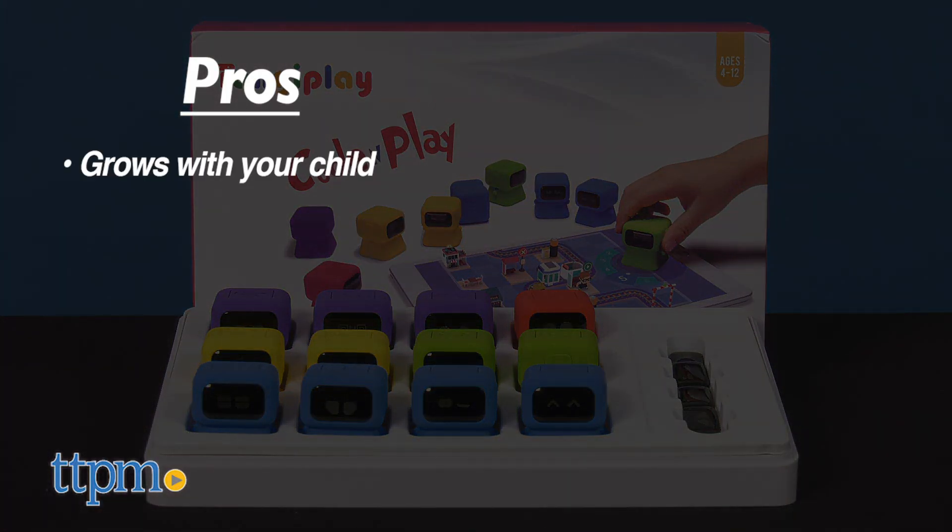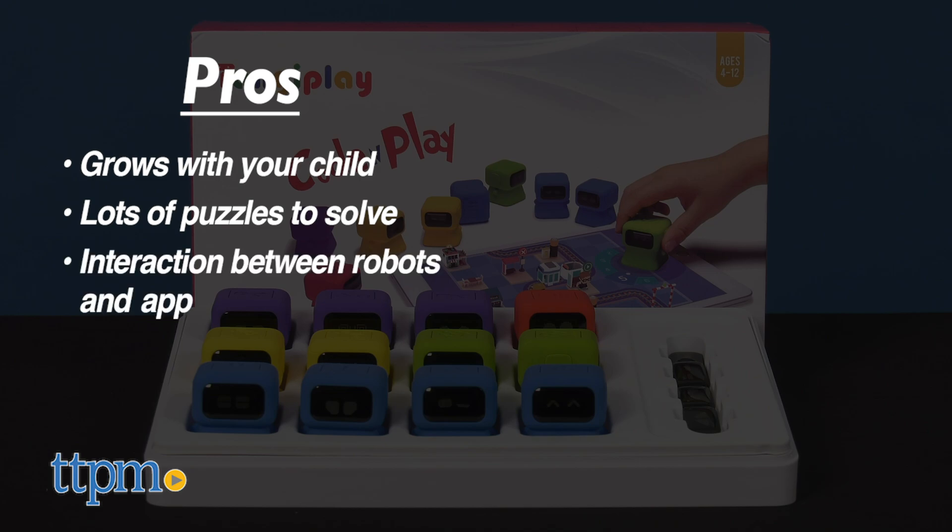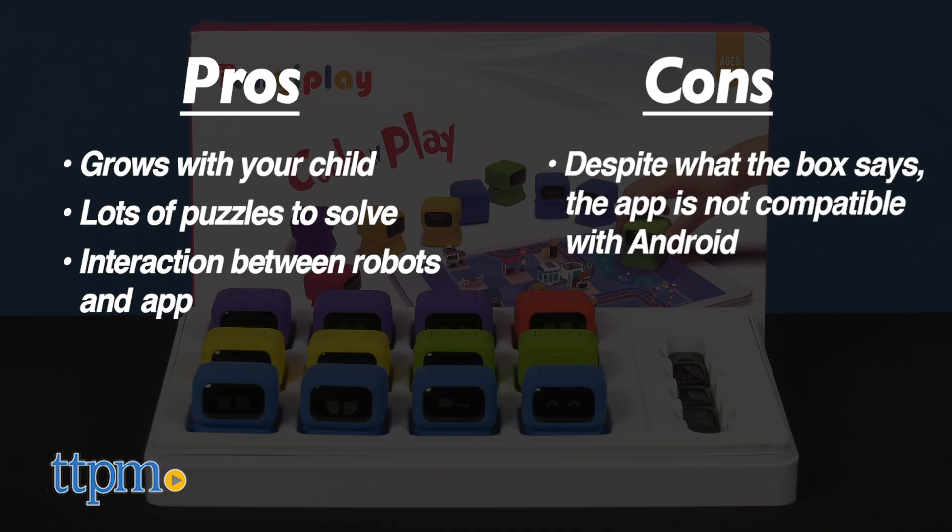My pros for it are that it grows with your child, there are a lot of puzzles to solve, and the interaction between the colorful robots and the app is cool for kids to watch. The only con is that I was a little bummed the app wasn't compatible yet with my Kindle Fire, especially when the box clearly says 'get it on Google Play.' But I still give this four stars.